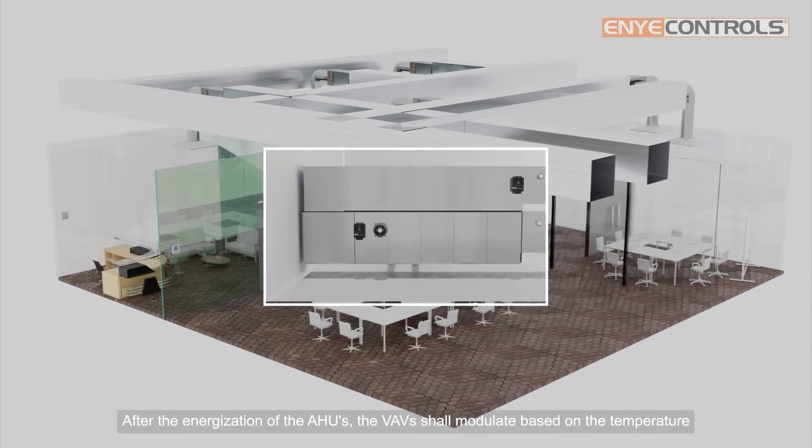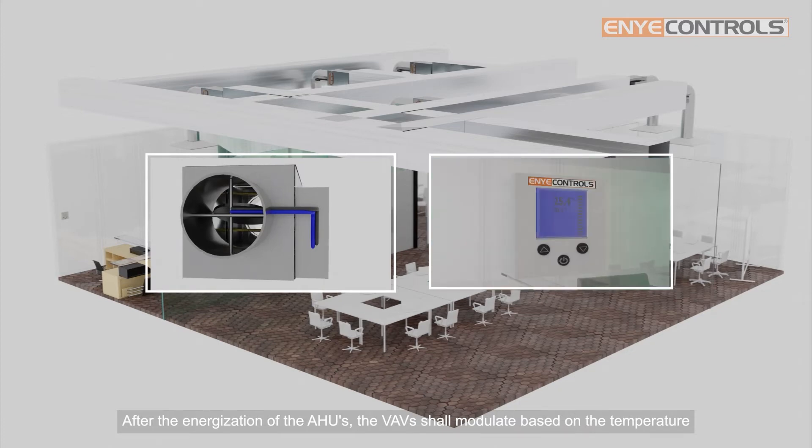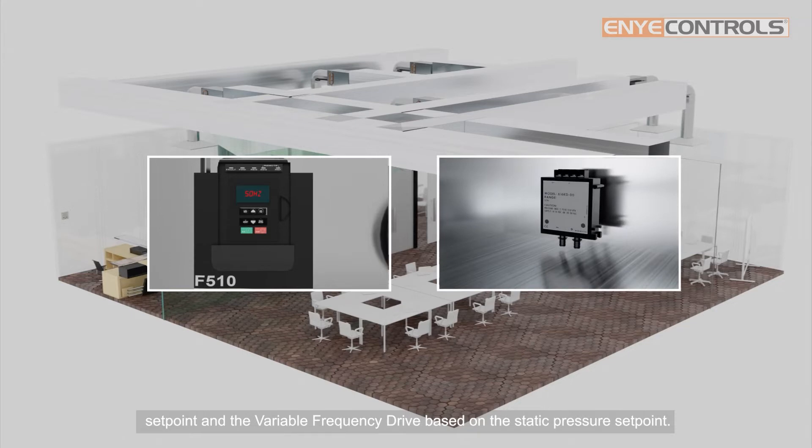After the energization of the AHUs, the VAVs shall modulate based on the temperature setpoint, and the variable frequency drive based on the static pressure setpoint.